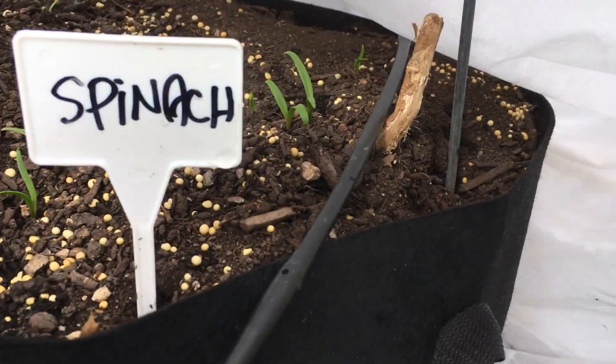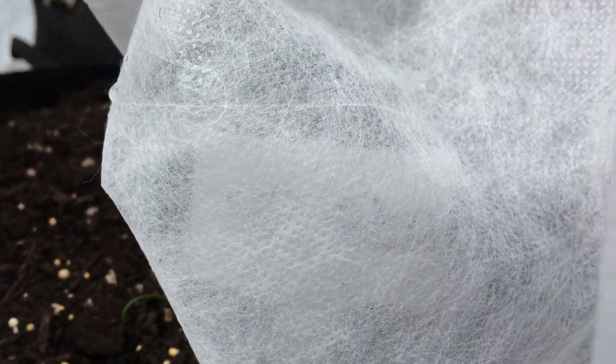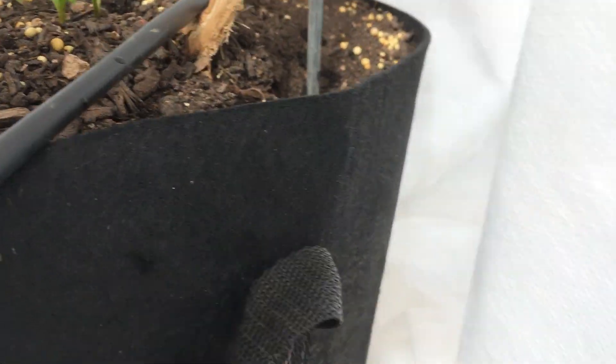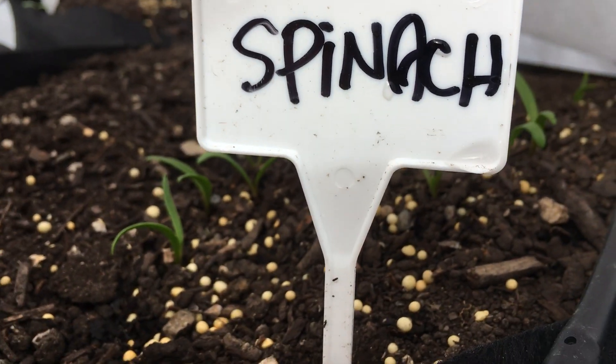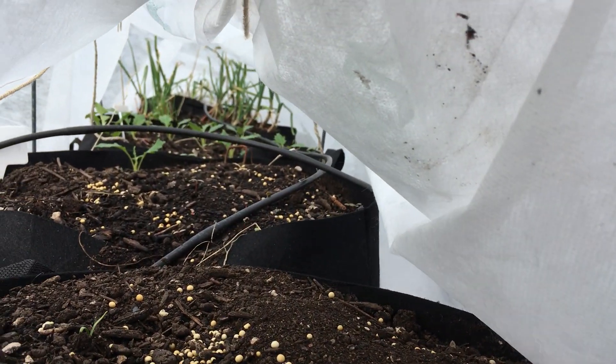Spinach up here is looking really good, it's coming up. I might actually throw some more spinach seeds in that first one on the other side. Right behind that we've got kohlrabi and then lots and lots of onions.